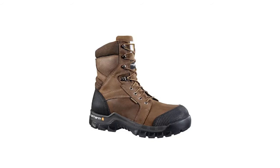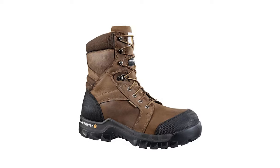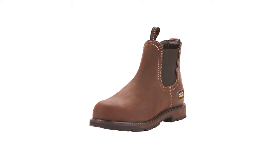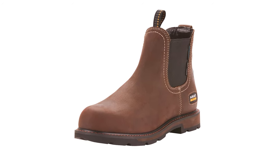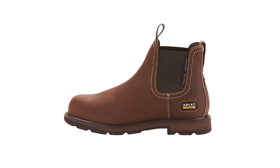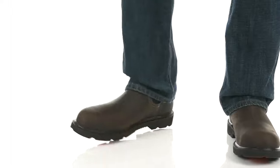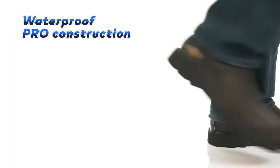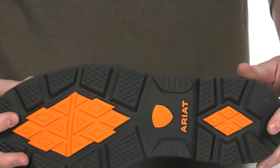Nevertheless, it's important to note that the Carhartt Men's Rugged Boot is not waterproof. However, it is an excellent choice for those needing a durable and safe work boot. The next one is the best waterproof boots for men: the Ariat Groundbreaker Work Boot. The Ariat Groundbreaker Work Boot is a solid choice for anyone needing a reliable and durable work boot. Made from high-quality leather and featuring a rubber sole, these boots are built to last. The waterproof PRO construction ensures that your feet stay dry no matter the conditions, making them an excellent option for outdoor work.